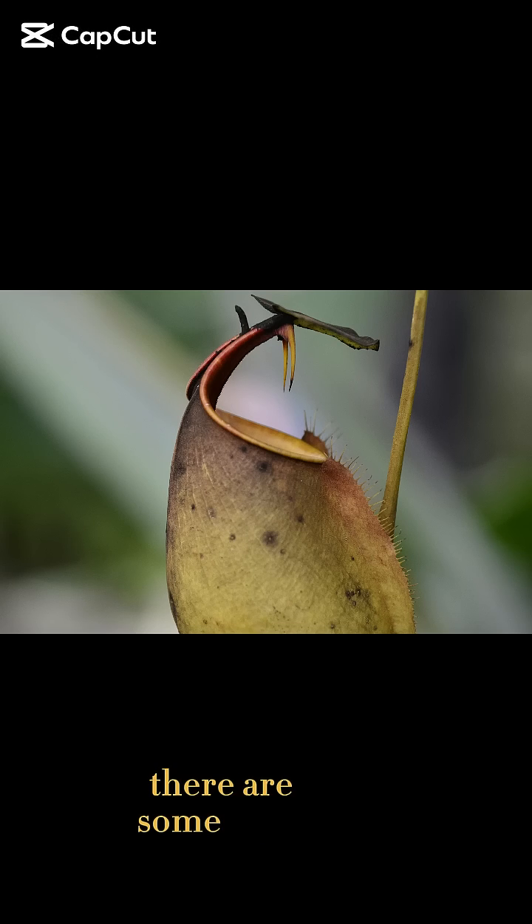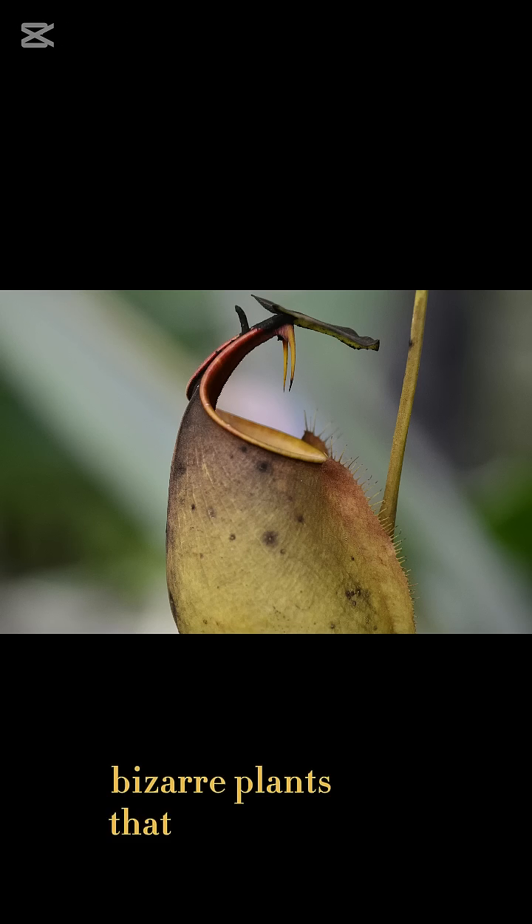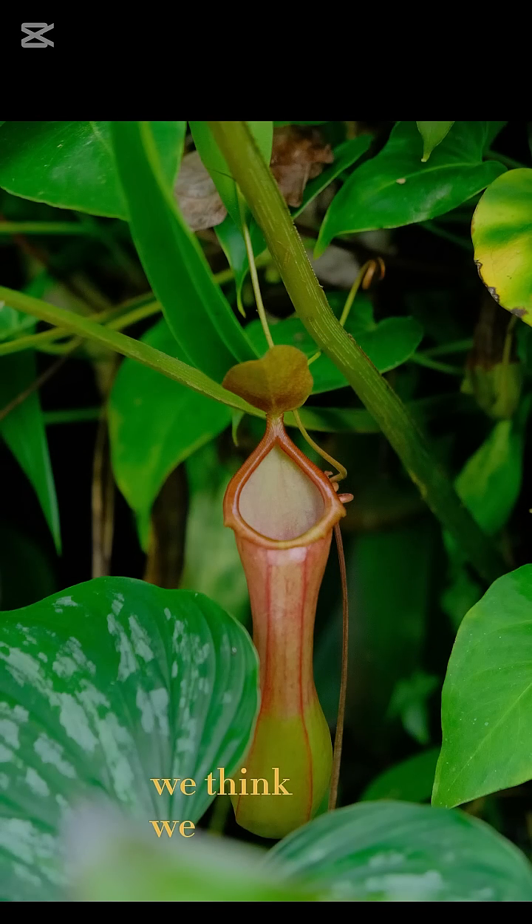In the world of nature, there are some truly bizarre plants that challenge everything we think we know about plant life. One such fascinating plant is the pitcher plant, a unique and dangerous species that doesn't just rely on sunlight and soil to thrive.